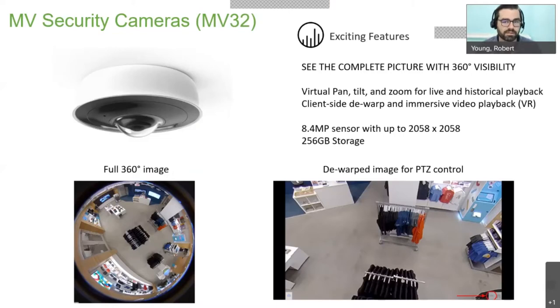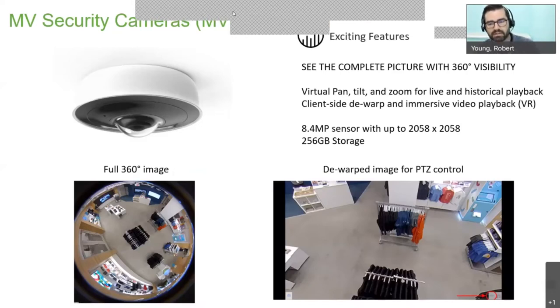The cool thing about the MV32 is that it records on a super fisheye lens facing down, capturing a full 360-degree image. It has an 8.4-megapixel sensor — essentially about half 4K — because the CCD is 2058 by 2058 pixels, recording a circular image rather than a 16:9 or 4:3 frame. Just like the other MV cameras, there's 256 gigabytes of storage on the camera itself. And the really cool thing is that it has on-camera processing capability to de-warp that fisheye image into a standard flat view.